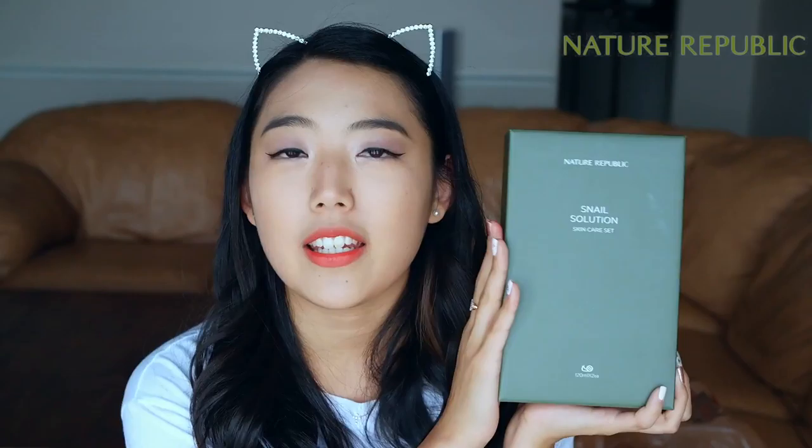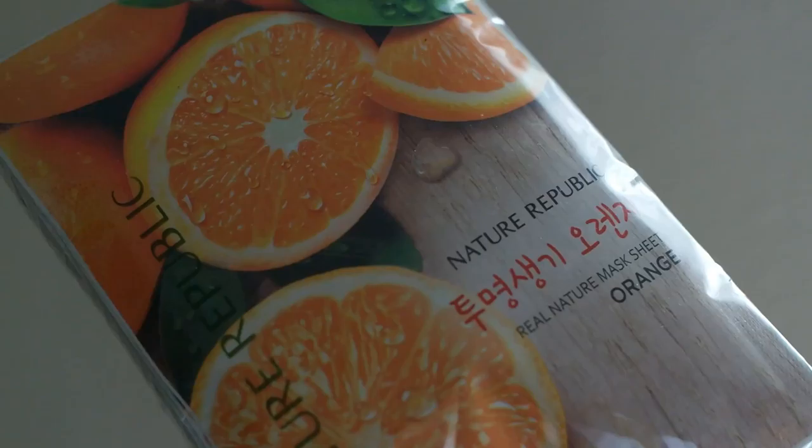First I'm going to start with Nature Republic, which is probably the store I frequented the most and where I bought the most stuff. I bought a snail solution skincare set — it comes with snail skin booster and snail emulsion. This is one of Nature Republic's most popular products. I've used it before in smaller versions so I just bought this huge set.